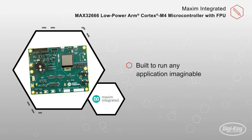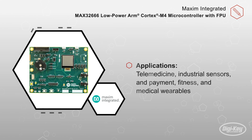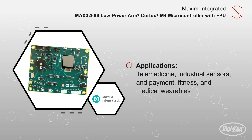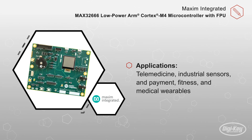Darwin microcontrollers are built to run any application imaginable in areas where users would not consider sending other microcontrollers. Applications include telemedicine, industrial sensors, payment, fitness, and medical wearables, and more.